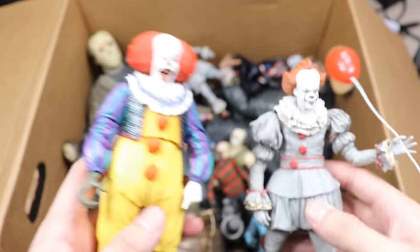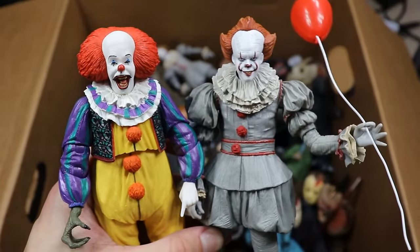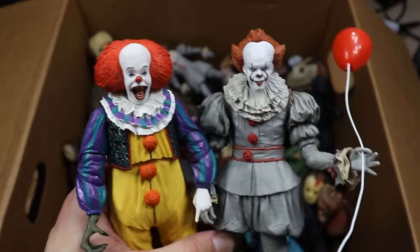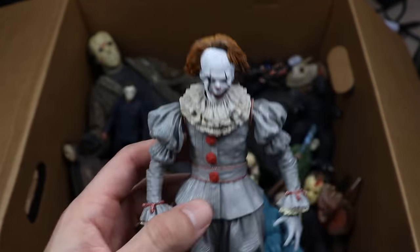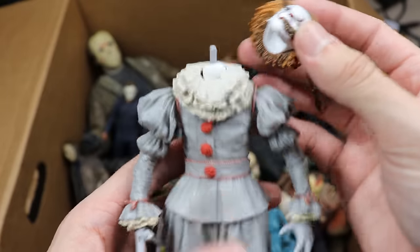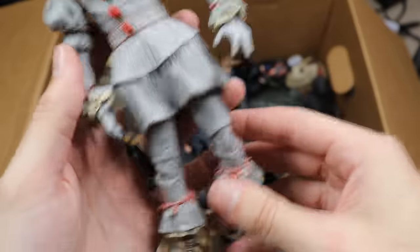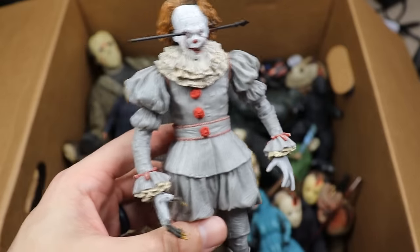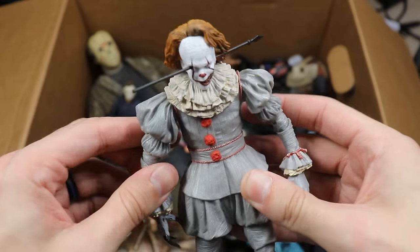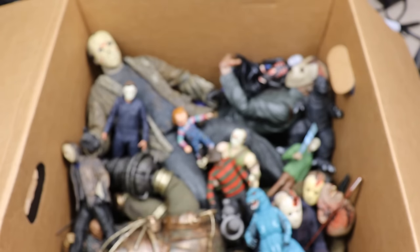Here is the OG Pennywise, and then you've got to get the remake in here. Let me know down below — are you team remake Pennywise or team classic original Pennywise? Both figures are fantastic. We also have another Pennywise that has a bar through the eye, which is just sick. They're in completely different attire. NECA made like a hundred Pennywises.